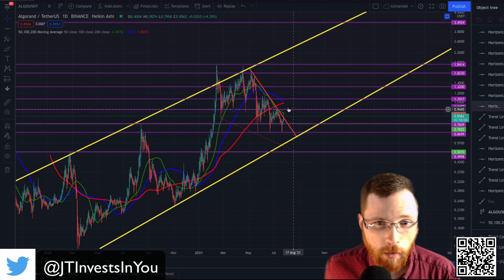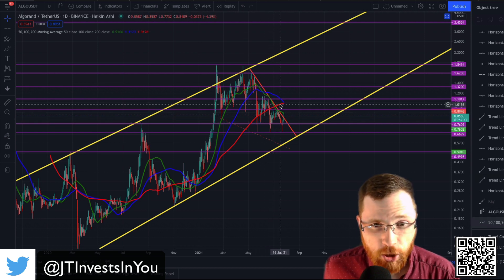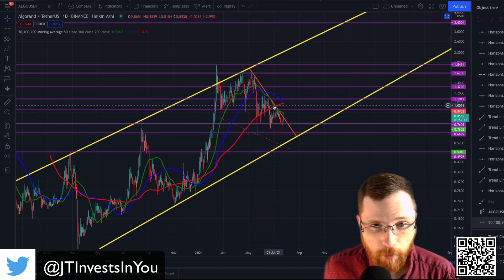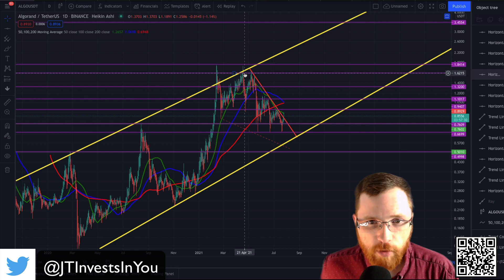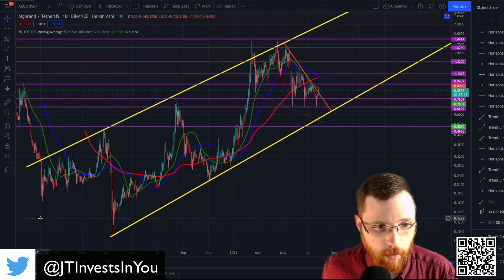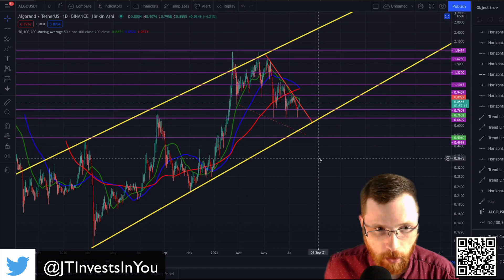I'm sure many of you heard a couple weeks ago about a supposed death cross — that is a cross of the 50 and the 200-day moving average when the price action is moving down. A cross of the 50 and 200-day moving average when price action is headed up is called a golden cross, which hopefully we will get one of those soon. These yellow lines represent the channel that Algorand has been traveling in basically since September of 2019.